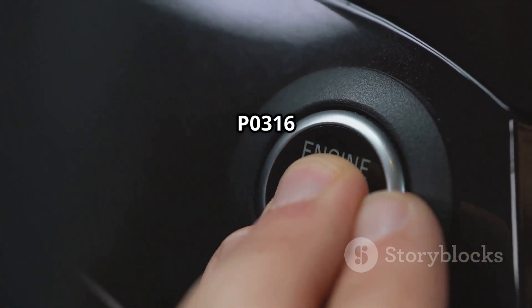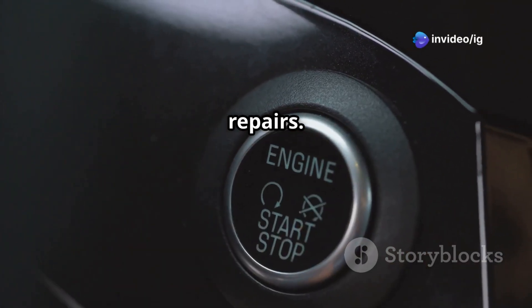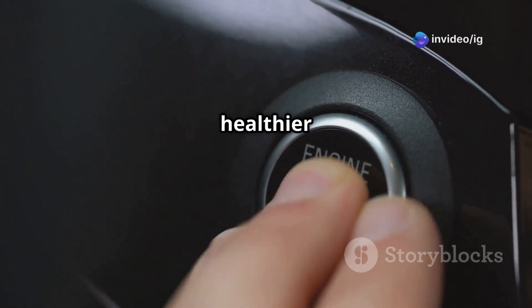Ignoring P0316 can lead to repeated startup issues, reduced engine performance, and costly repairs. Fixing it early ensures smooth starts, better fuel efficiency, and a healthier engine.